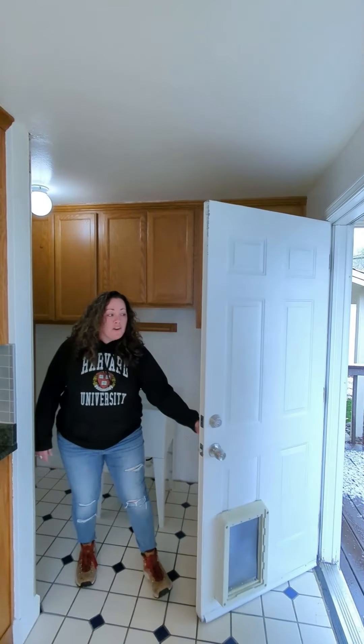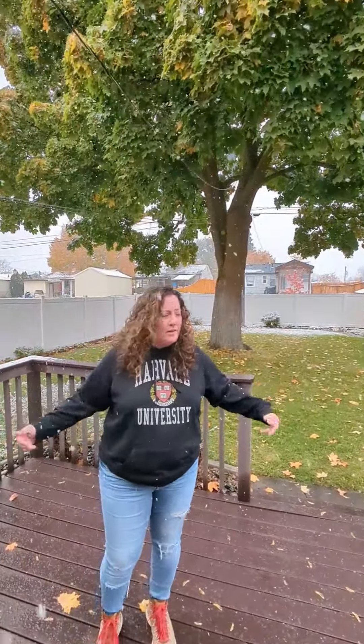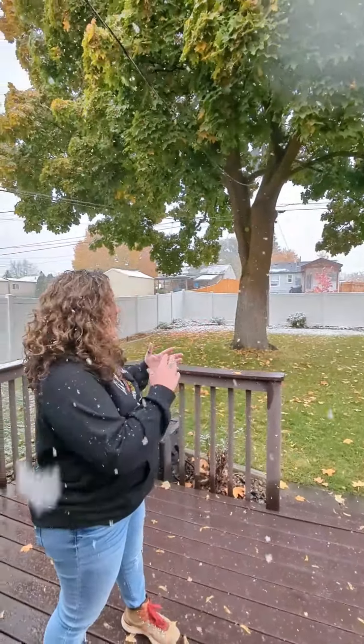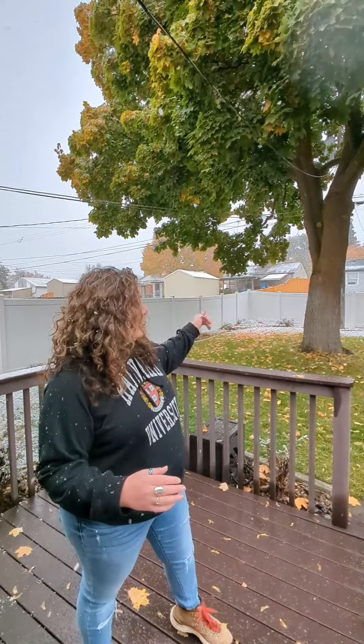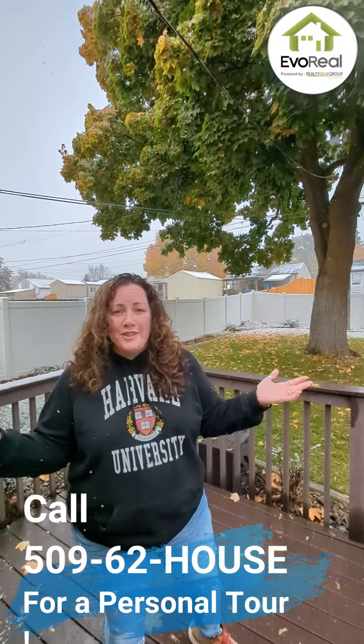Then we're going to head out to the beautiful backyard right onto your Trex deck. It's a really big deck — you can put a barbecue out here, chairs, tables. This is a perfect entertaining space. Take a look at that giant gorgeous maple tree you have back here. The yard is fully landscaped with concrete curbing. You have a storage shed in the back, a sprinkler system front and back, and vinyl fencing all the way around. It's just too good to pass up.